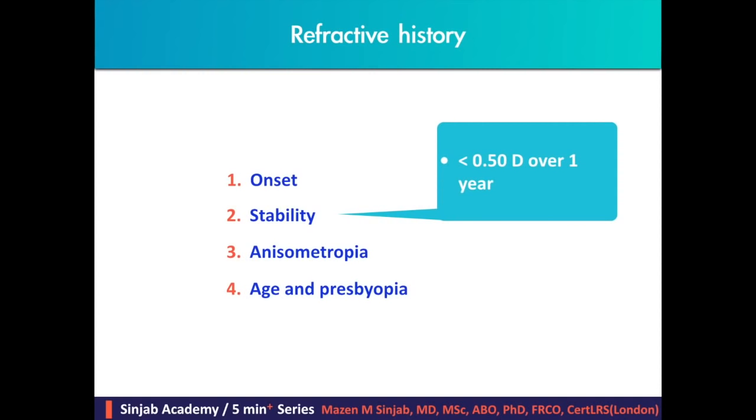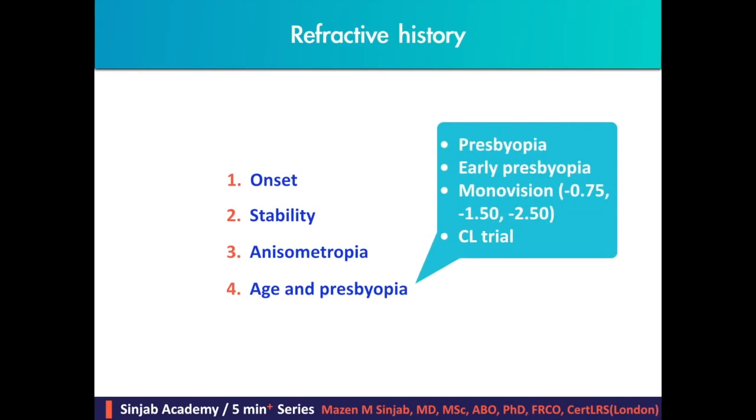Regarding stability of the refractive error, it can be considered stable if changes were less than 0.5 diopters over one year. If there is anisometropia, we have to suspect ectatic corneal diseases. There is also a risk of developing diplopia after refractive surgery in case of preoperative anisometropia due to muscular imbalance, so the patient should be given a contact lens trial before making the decision. If the patient is in the presbyopic age, presbyopia after treatment should be discussed, especially with myopic patients and those in their late 30s with high myopia.